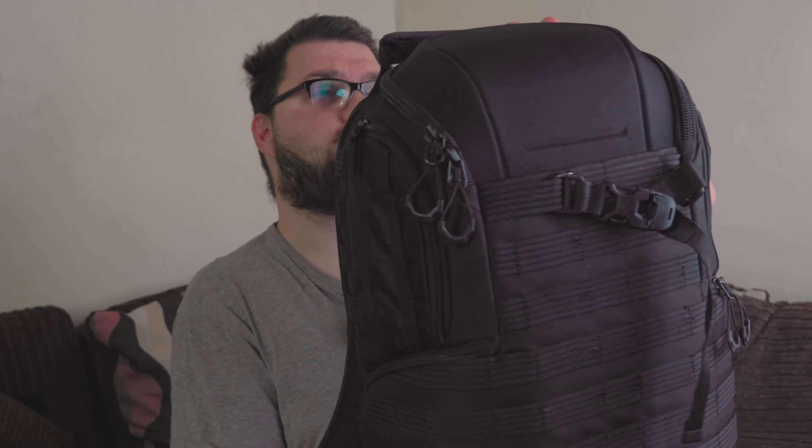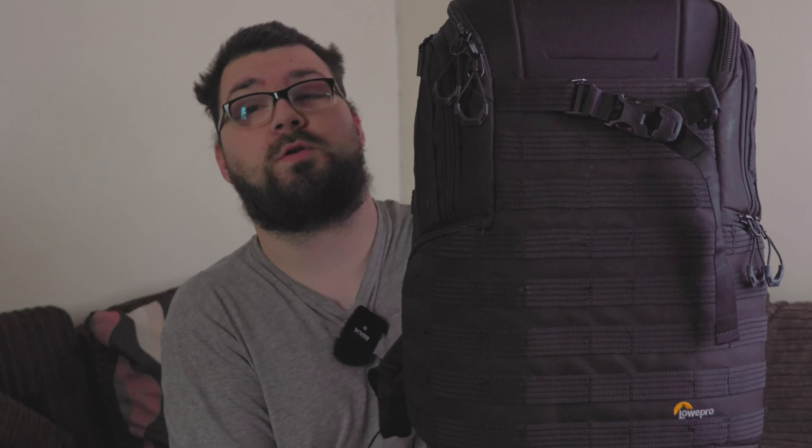My camera bag has gone through a vast change. As an example, here is my LowPro ProTactic BP 450 AW2 — I picked this up about a year ago. It served me well, does everything I need. It's a big bag, can carry a lot of big stuff. It's got tactical MOLLE webbing on it that you can attach stuff to, and lots of different side pockets.